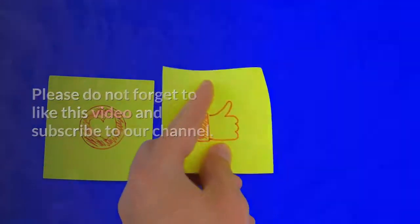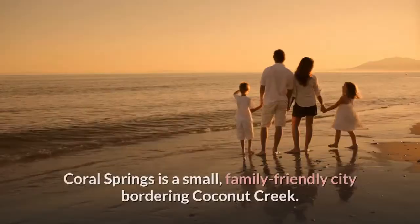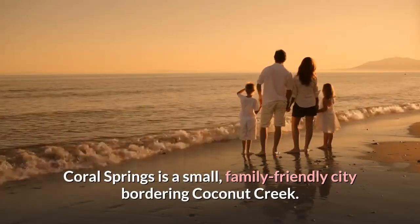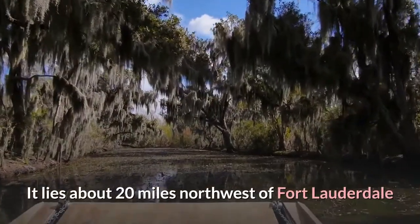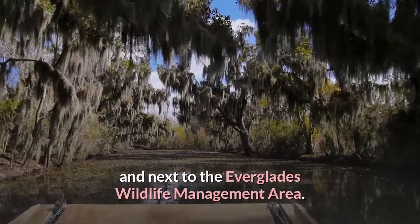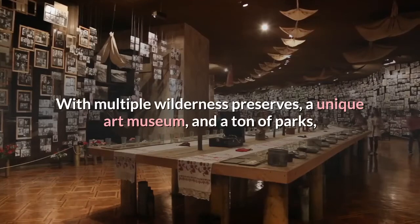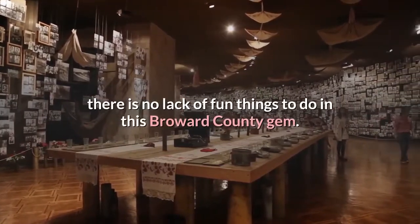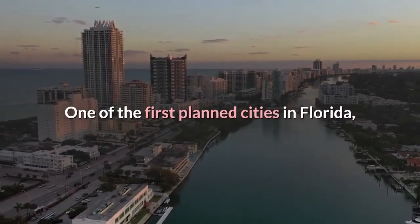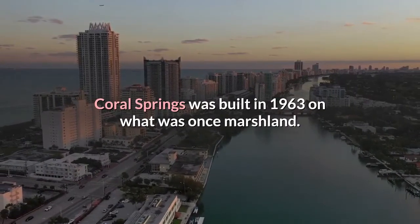Top rated things to do in Coral Springs. Coral Springs is a small family-friendly city bordering Coconut Creek. It lies about 20 miles northwest of Fort Lauderdale and next to the Everglades Wildlife Management Area. With multiple wilderness preserves, a unique art museum, and a ton of parks, there is no lack of fun things to do in this Broward County gem. One of the first planned cities in Florida, Coral Springs was built in 1963 on what was once marshland.